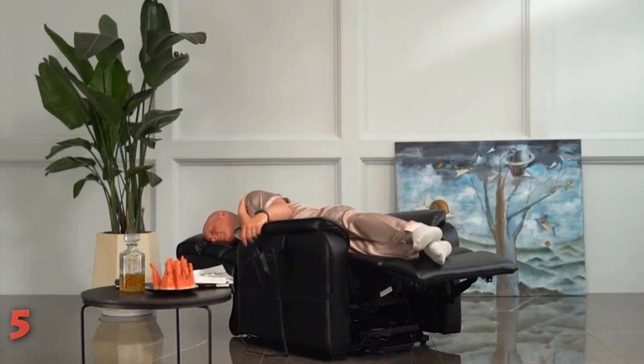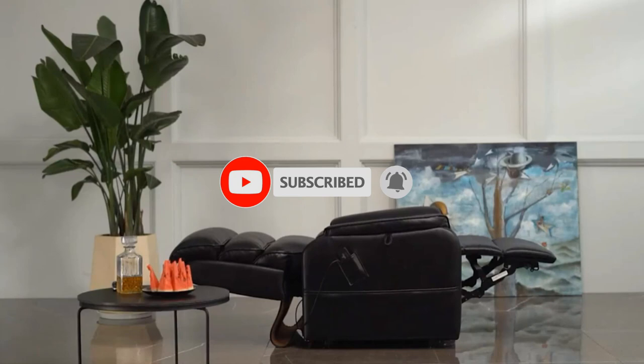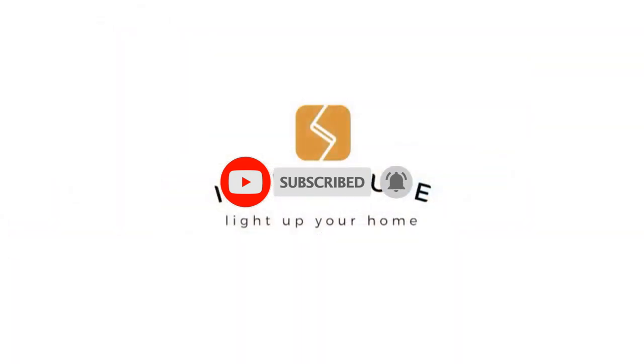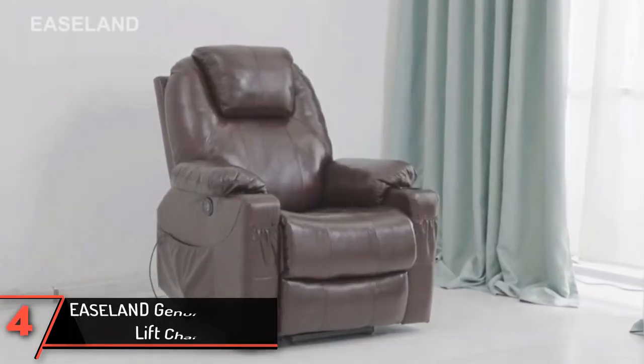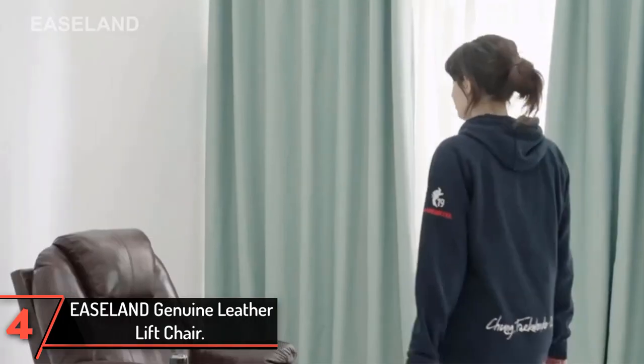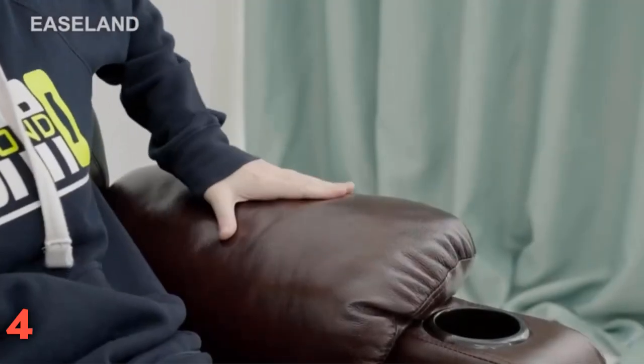If this is your first time on this channel, smash the subscribe button and click the bell icon for more videos like this. The fourth product on our list: Ease Land Genuine Leather Lift Chair. Genuine leather lift chairs can help the elderly sit down from the standing position safely and comfortably.